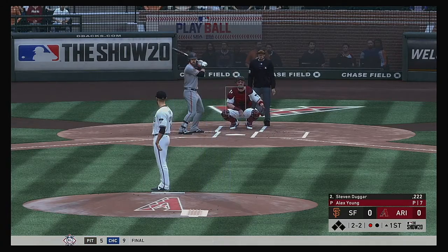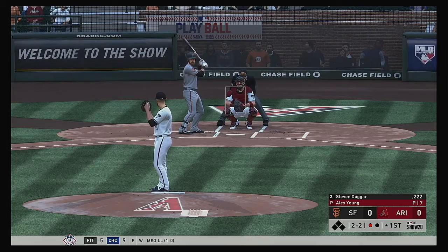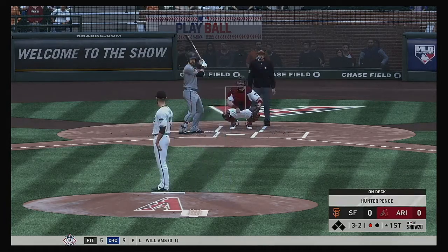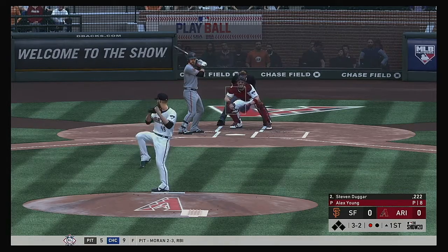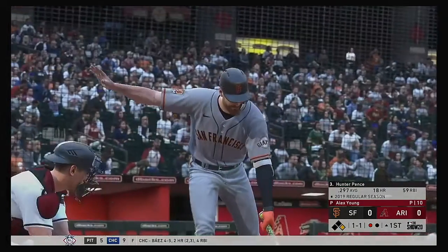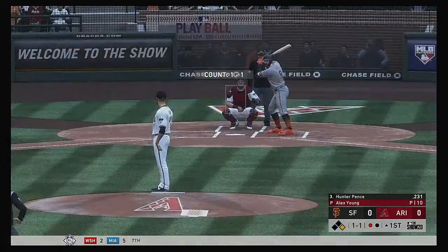Two balls and two strikes now. Temperature here at game time, 61 degrees. A sinker dips too low, into the dirt in fact. On deck, the unique stylings of Hunter Pence. He lays off, ball four, and he'll become the game's first baserunner here with one away.